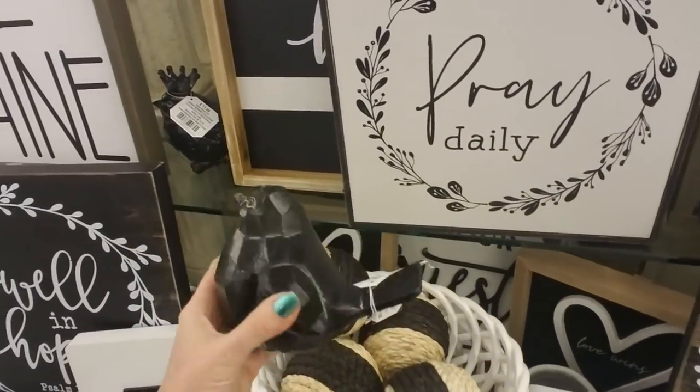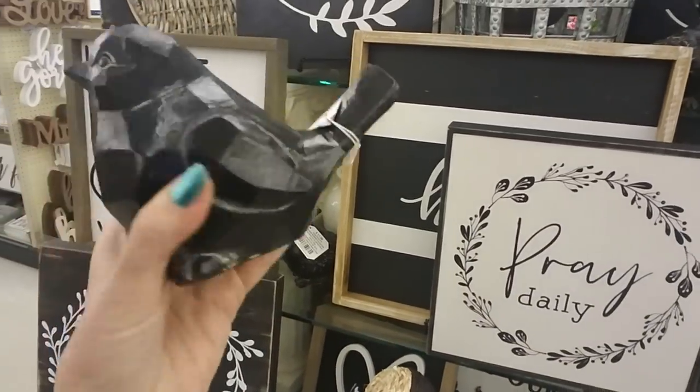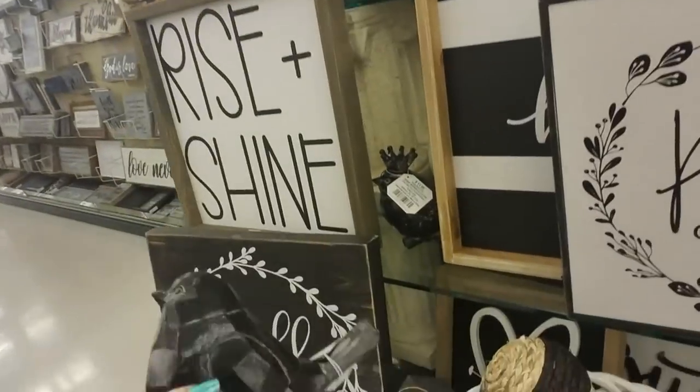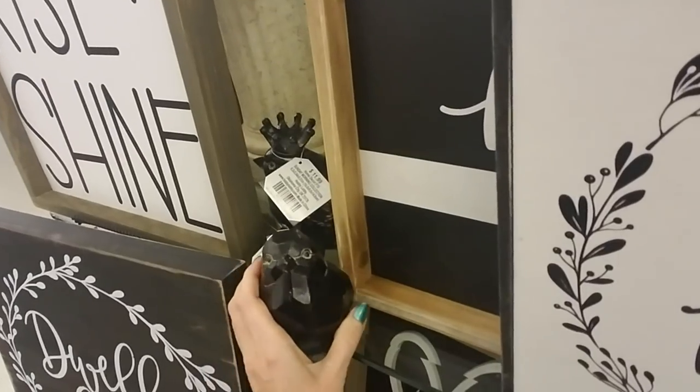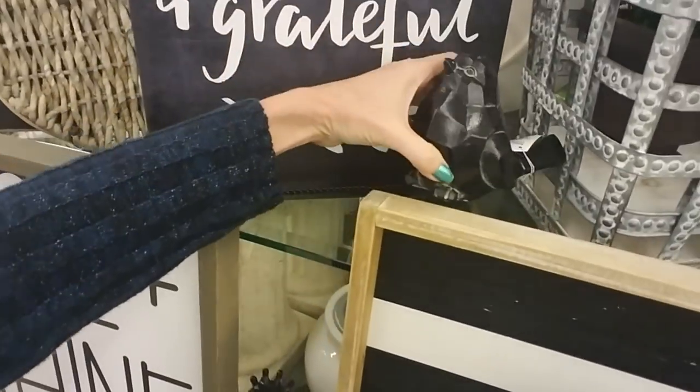There's a bird stuck in here — I don't think that belongs there but it's kind of cute. A little multi-faceted bird. There's one with a crown — get in there, I don't think he wants to sit there. We'll put him up there.